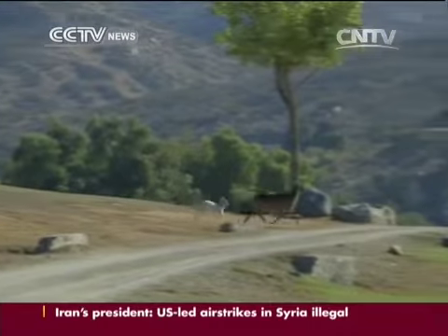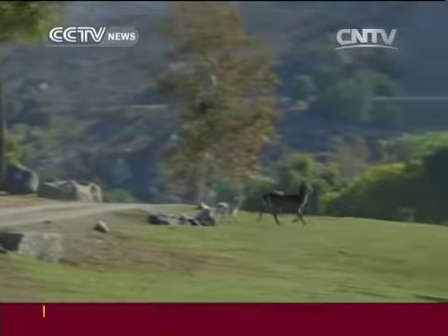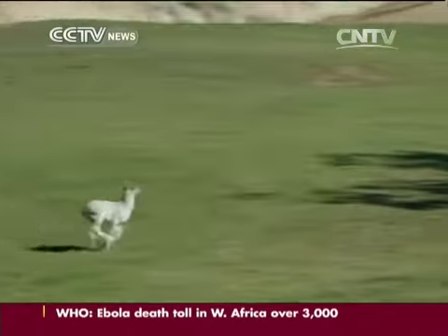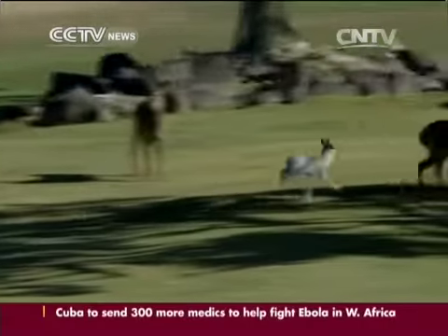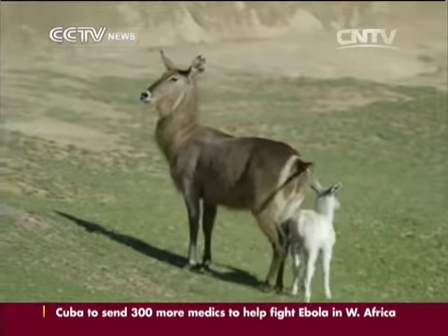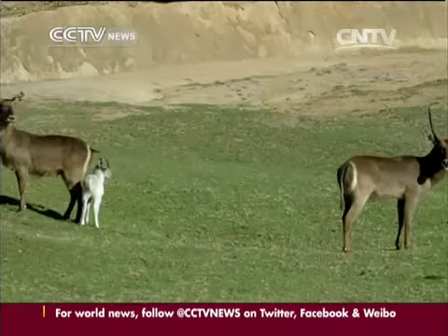Luke is the first animal in the park to be born with that condition. The lead keeper says he is a white Ellipsin waterbuck, which means he's supposed to be brown where he's white and vice versa. A common waterbuck is often recognizable by the ellipse-shaped ring on their rump, but in Luke's case, he has a brown ring on a white body.